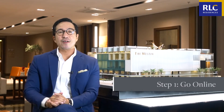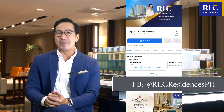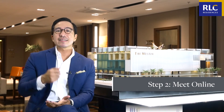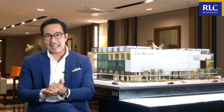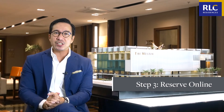Before I go, here are three simple steps on how you can easily own a unit at the Residences at the Westin Manila Sonata Place, right at the comfort of your own home. First, browse through our website and social media accounts and explore our extensive portfolio of mid-rise and high-rise residential developments. Second, schedule an online appointment through our property specialist via our website so we can attend to your inquiries. Lastly, once you're ready to reserve a unit, send us the soft copies of the initial requirements.